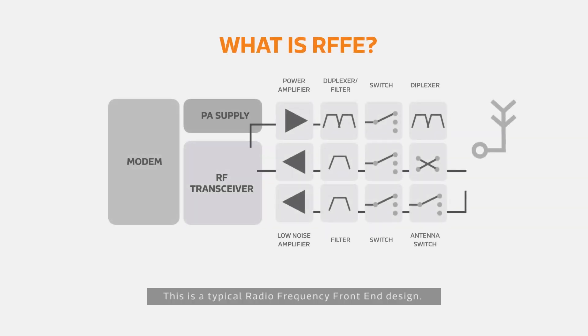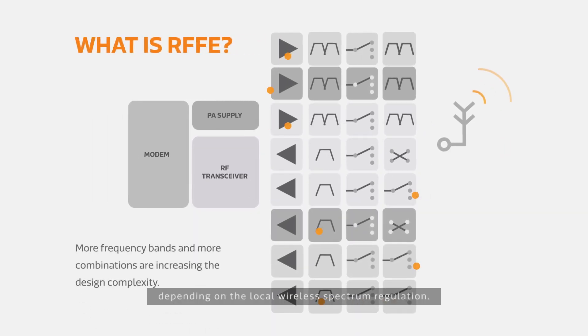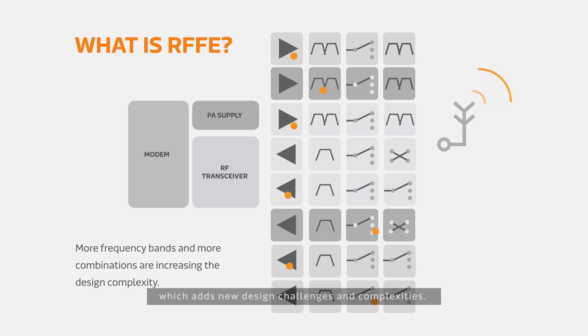This is a typical radio frequency front-end design. It contains an array of components that transmit and receive wireless signals. There are many frequency bands depending on the local wireless spectrum regulation. 5G NR uses more band combinations than ever, which adds new design challenges and complexities.